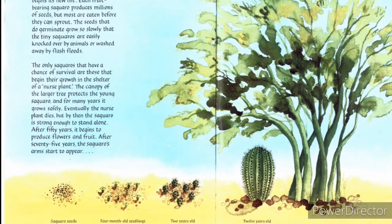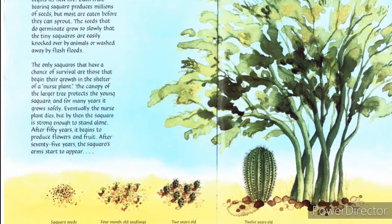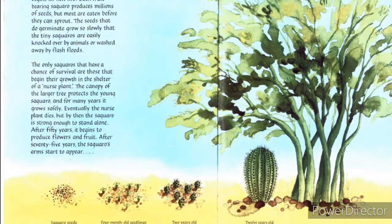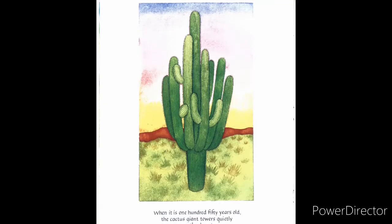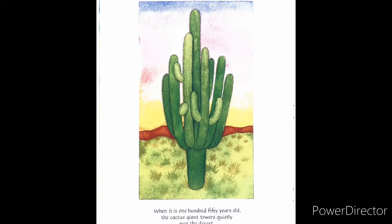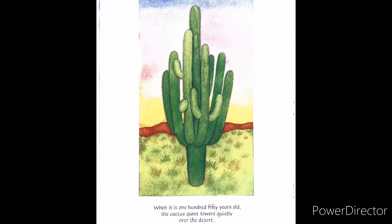After 50 years, it begins to produce flowers and fruit. After 75 years, the saguaro's arms start to appear. When it is 150 years old, the cactus giant towers quietly over the desert.